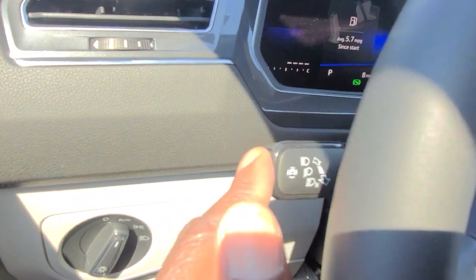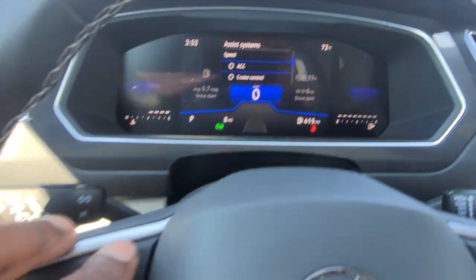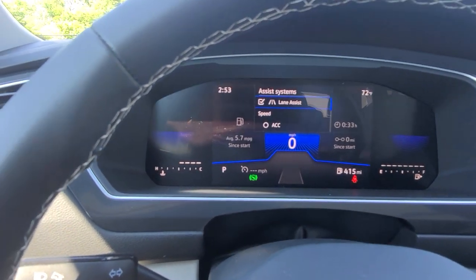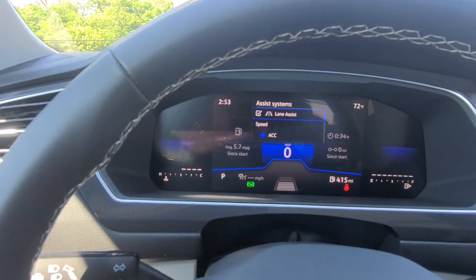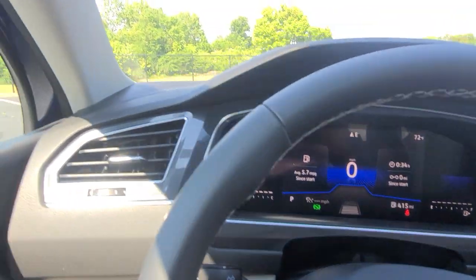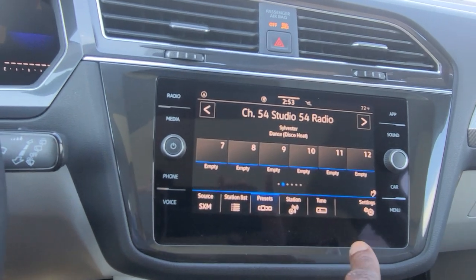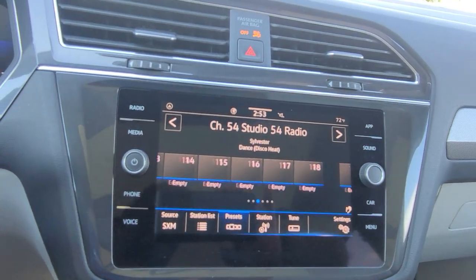Over here on the turn signal stalk is all your safety stuff. Lane assist is standard on this car. You also have a choice of adaptive cruise control or regular cruise control — this button turns it on, and you can arrow down to change it to regular cruise or back to adaptive. You can also access side assist, rear traffic alert, and front assist. So this car has everything on it except for the power liftgate. AM, FM, and satellite radio with gesture control — I can wave my hand in front of that and it moves the presets along. Pretty cool.